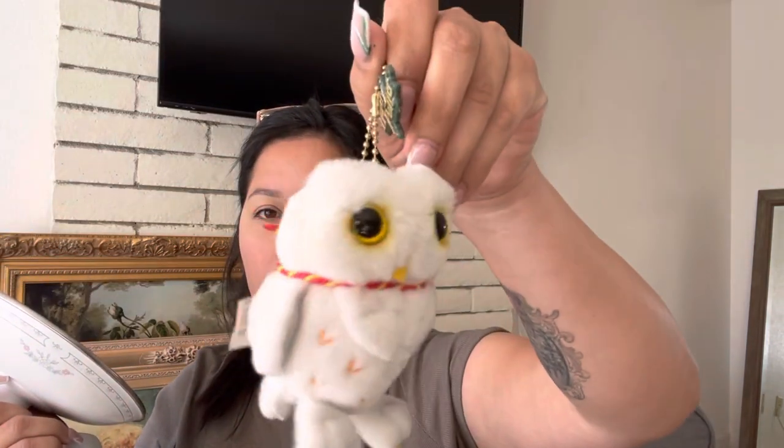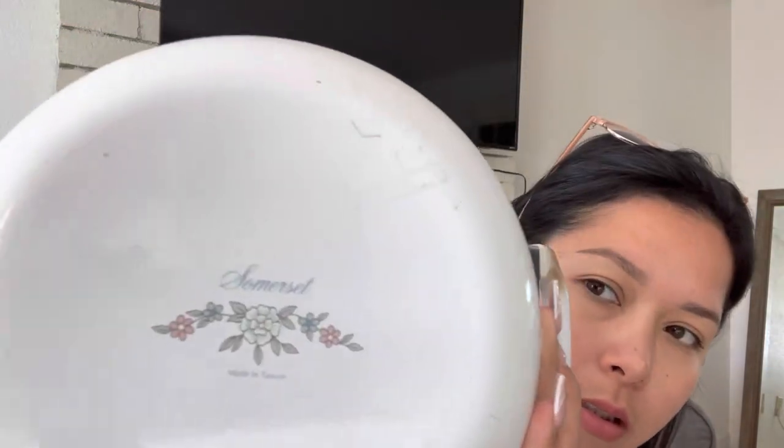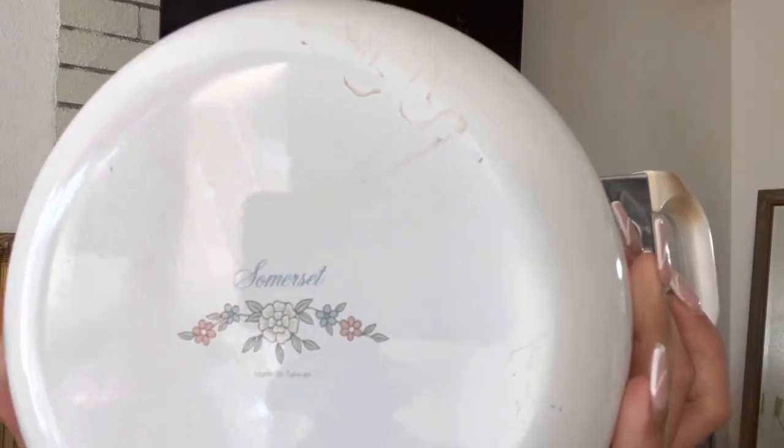I also got this at an estate sale — I love Harry Potter. It has a little flower print; that's the brand. I picked up this basket — it's nice and sturdy. I also picked up another basket, also nice and sturdy.